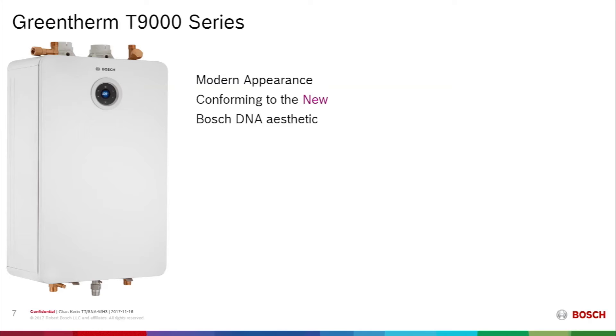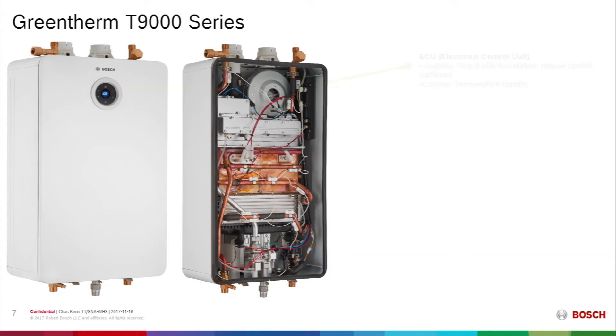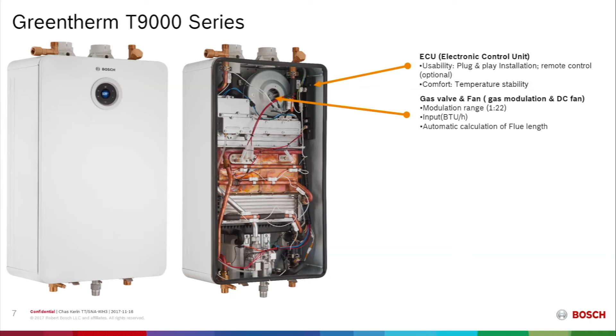Looking at the outside of this unit, we can see it has a very modern appearance conforming to the new Bosch DNA aesthetic. As we open it up and take the cover off, inside it is still a very clean-looking unit. All of the electronics — the ECU in the upper right-hand corner of the cabinet — allow for plug-and-play installation with a remote control option via Wi-Fi, and deliver the ability to create stable temperature and comfort for the consumer.